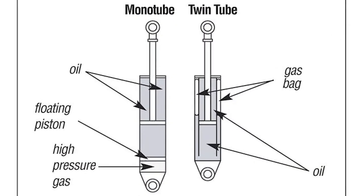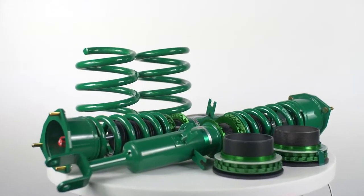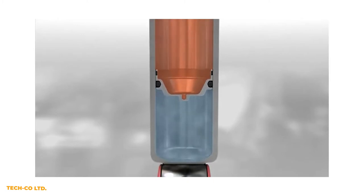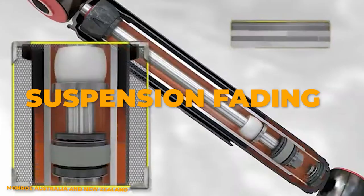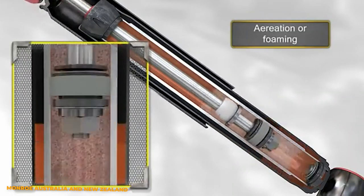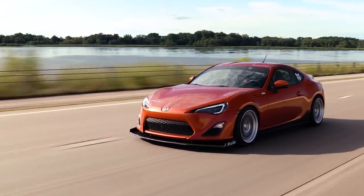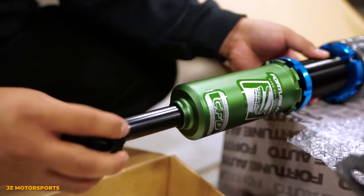But what about how many tubes are in your shocks? Twin tube shocks have both an inner and outer chamber, so when the shock is under load, oil travels between the two chambers to help dampen the ride. This is great for comfort, but since the gas and oil aren't separated like they are in a typical monotube shock, there's a possibility of the oil foaming. This happens when the shock comes under load too quickly and can lead to what is called suspension fading, which makes the shock softer over time. Because of this, they're often found in coilovers designed to be driven on the street, while more performance-oriented coilovers are typically single tube shocks since they're not prone to the issues of fading.